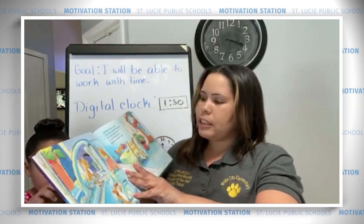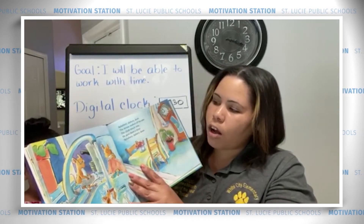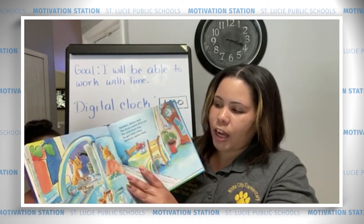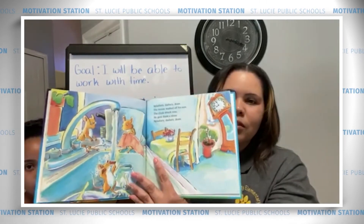Slippery, dashery, deers. The mouse washed off his ears. The clock struck 9. He gave them a shine. Splashery, dashery, deers.